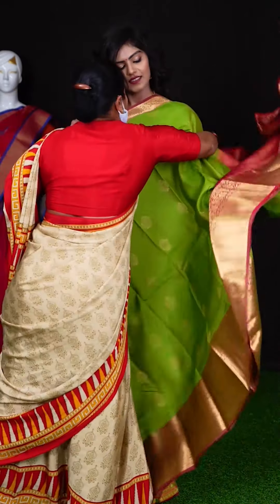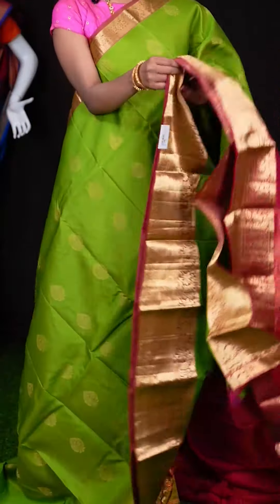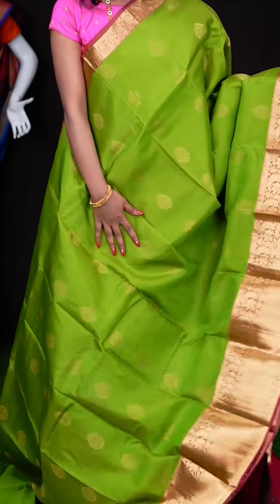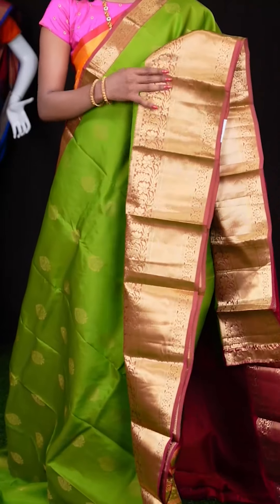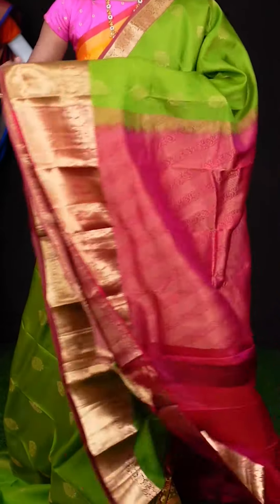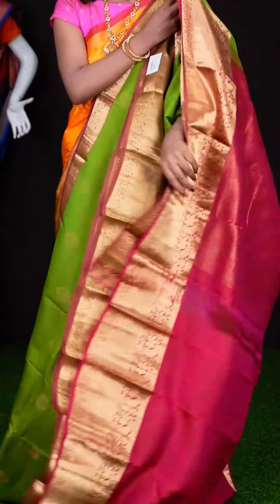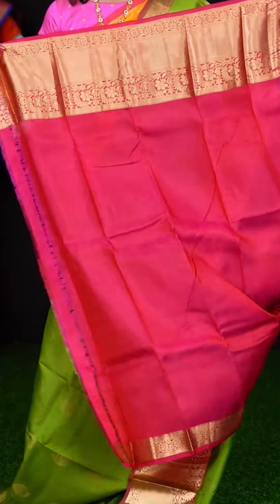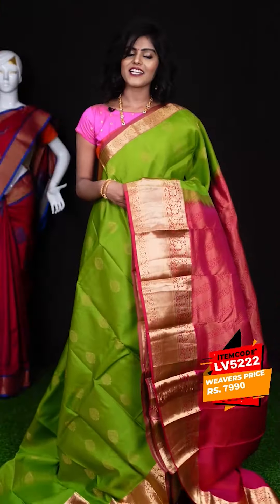Here we have another one — it's a green with pastel pink colour combination. All over you can see it has got golden zari designer booties, and a big contrast border with a golden zari traditional design. Here is the pallu — it looks very attractive in pink colour. The blouse is also in contrast colour — a plain blouse with border. The item code is LV5222 and the price is ₹7,990 only.